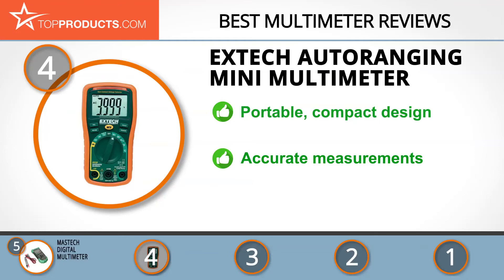It has a built-in non-contact detector, auto power off to conserve energy, data hold capability, and a rubber holster for protection. However, the meter update can be slow, so patience is required.